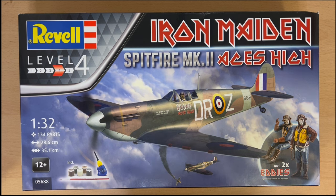Hello there and welcome to the third video of my new channel, Novice Modelling in the Midlife Crisis.